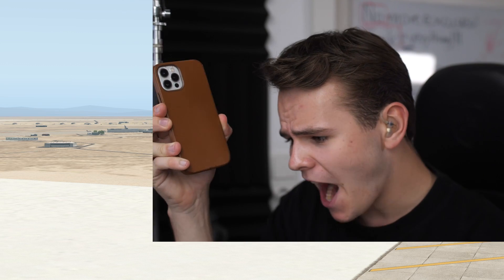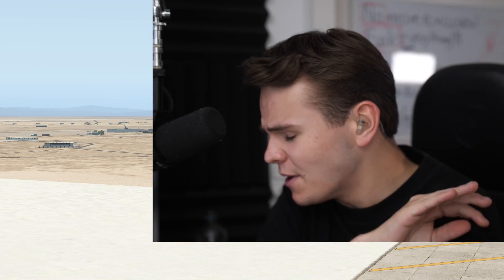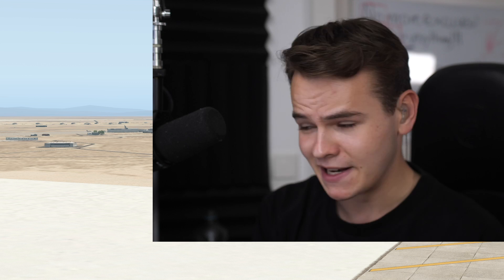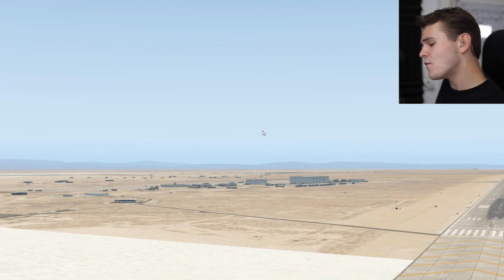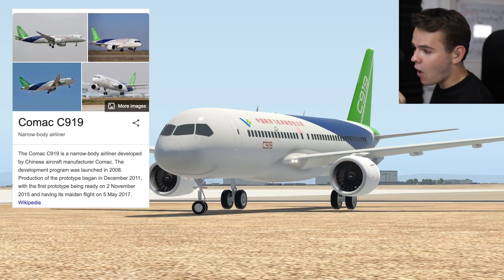Now everybody, I'm pretty sure we all use phones made in China, cameras made in China, computers made in China — everything is made in China. But what is not made in China so far are planes. We either have Boeing, Airbus, Bombardier, or Embraer. All these are either European or American in some way. We haven't had China enter that market just yet, but we'll be able to see that very soon because of the new Comac 919.